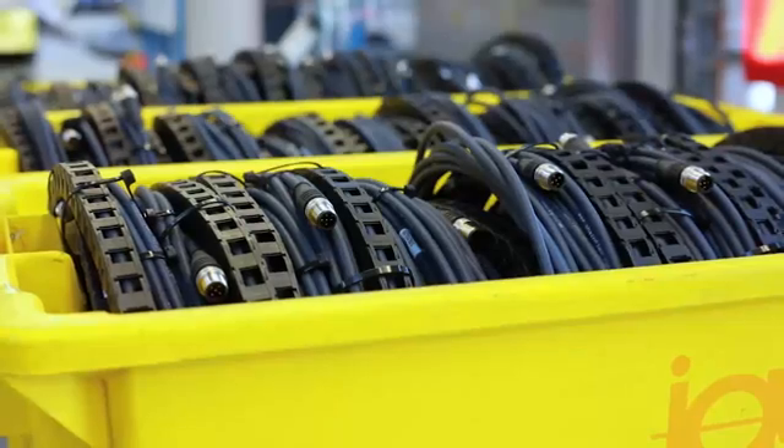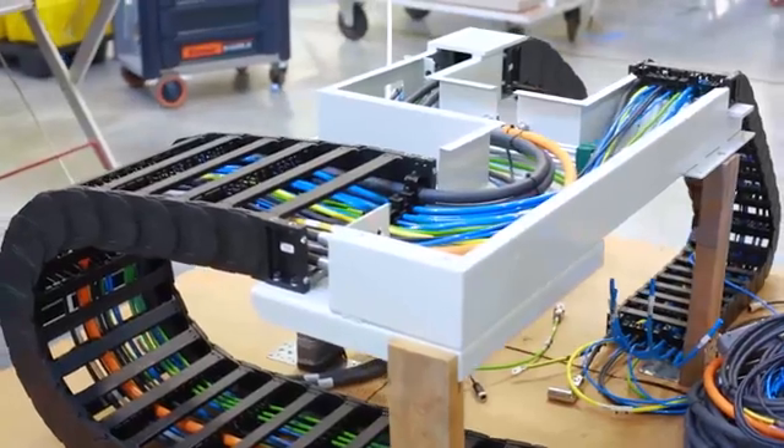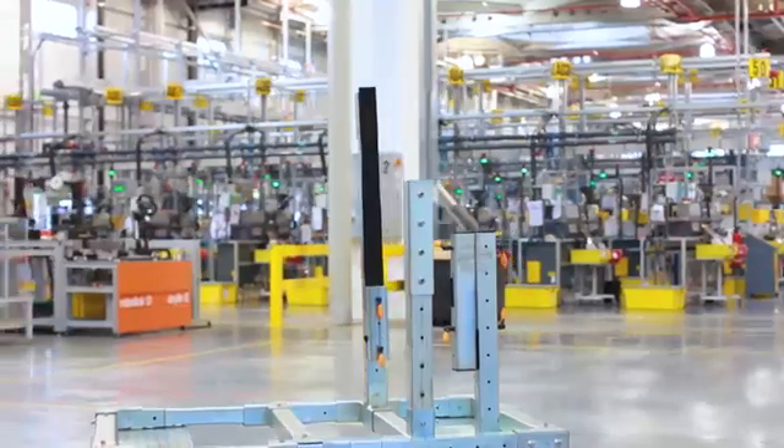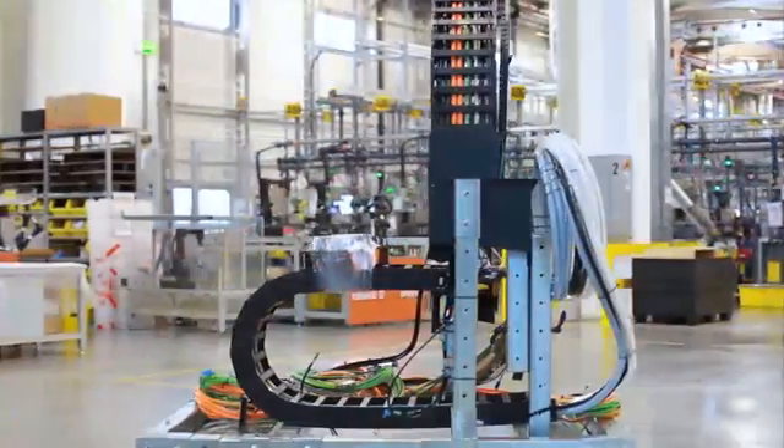As a customer, you have the choice of supply: on a pallet, in individual packaging, or on Egos' own transport and assembly frame — the ReadyChain rack.